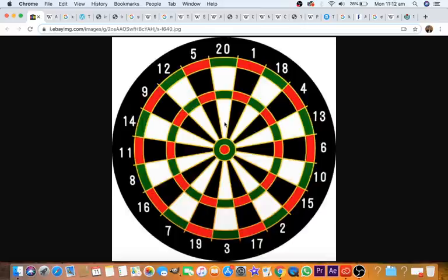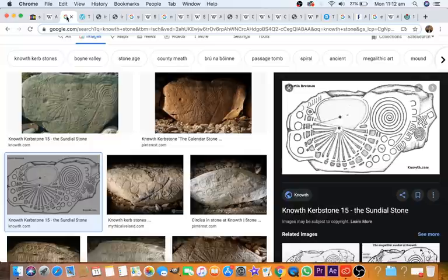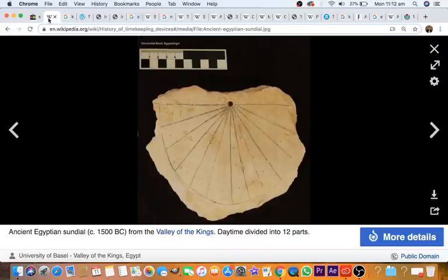You're going to say, 'Charlie, I don't believe anything you say — I just watch you for the fun of it. Prove to me that this is a clock.' Okay, I'll prove it. This is NALF, and this is the world's oldest sundial. Wikipedia says this is the world's oldest sundial, 1500 BC in the sundial article. This shows you how wrong the academics always are.